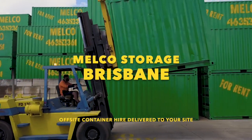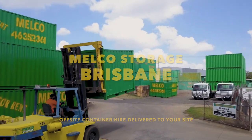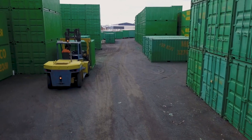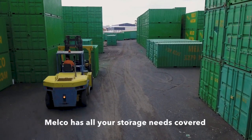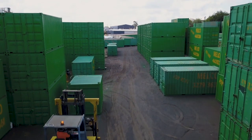Melco Storage has a range of shipping containers that can be delivered to your site for your additional storage requirements. Whether you need a bit more space when family members move back home, additional storage while renovating, space for decluttering and sorting, or just safe and secure lock up for your next big project,